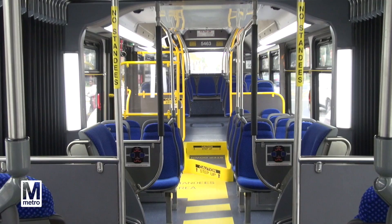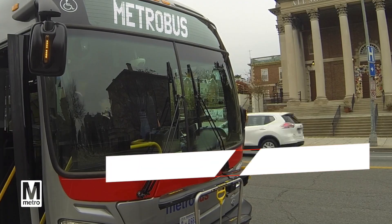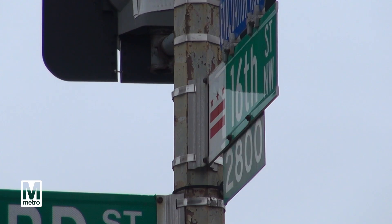This is our 60-foot articulated bus. We'll be using these buses on 16th Street, 14th Street, and on Georgia Avenue. It's very important to ensure that we're all working together to enhance the experience of riding Metrobus down 16th Street.